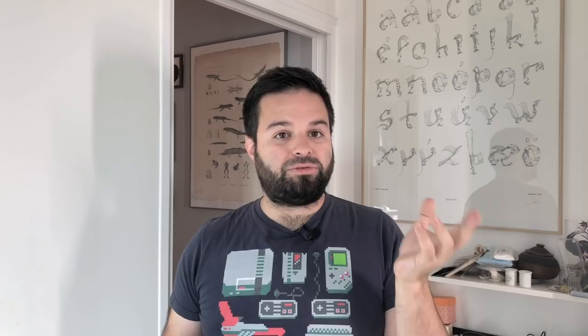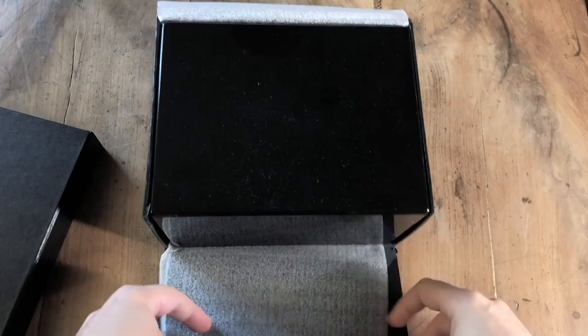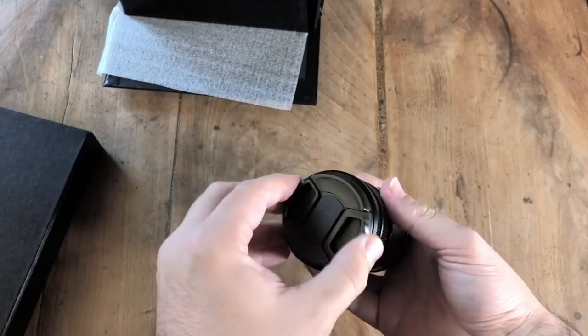I don't even know if it's a good lens. And I started to think: is it really a scam? Is this company trying to scam people on Kickstarter and Indiegogo? So I just had to test the lens and show you the results I got.